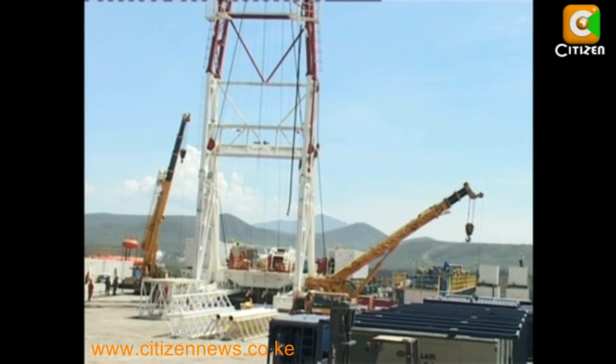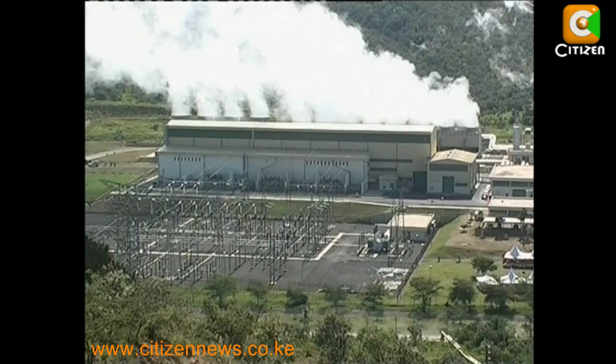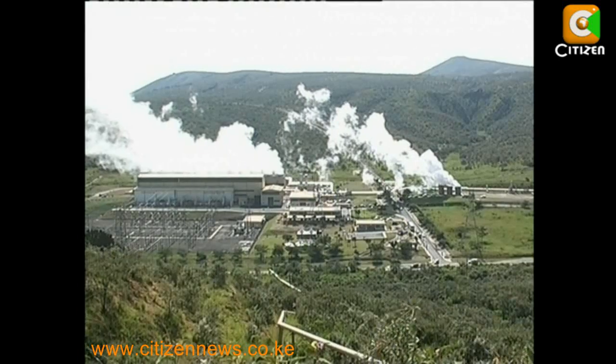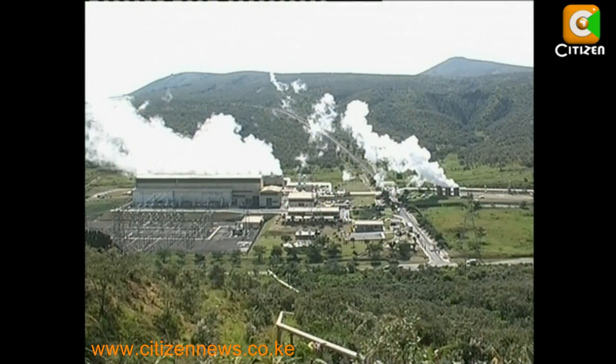We have also found that with drilling deep, we can get very, very big wells. KenGen plans to put up a new 540 megawatt plant by 2018. The company expects to bring online 280 megawatts by 2014, having drilled most of the wells needed to generate the additional capacity.